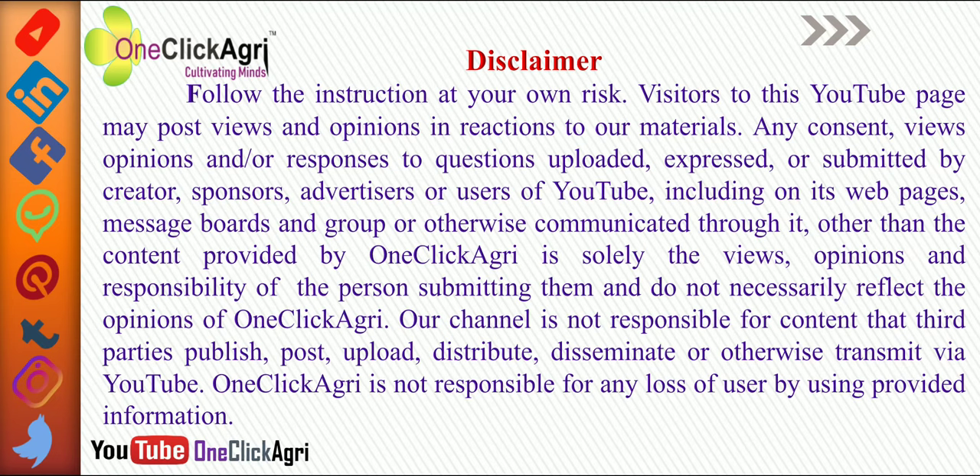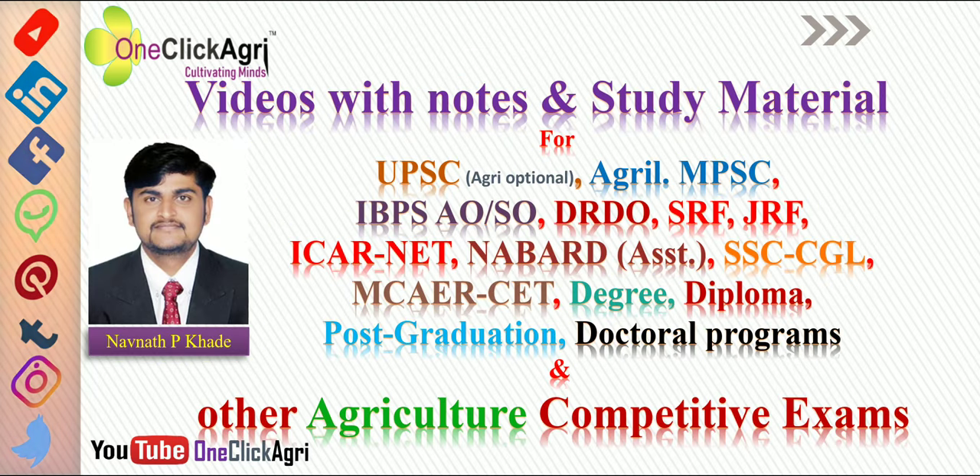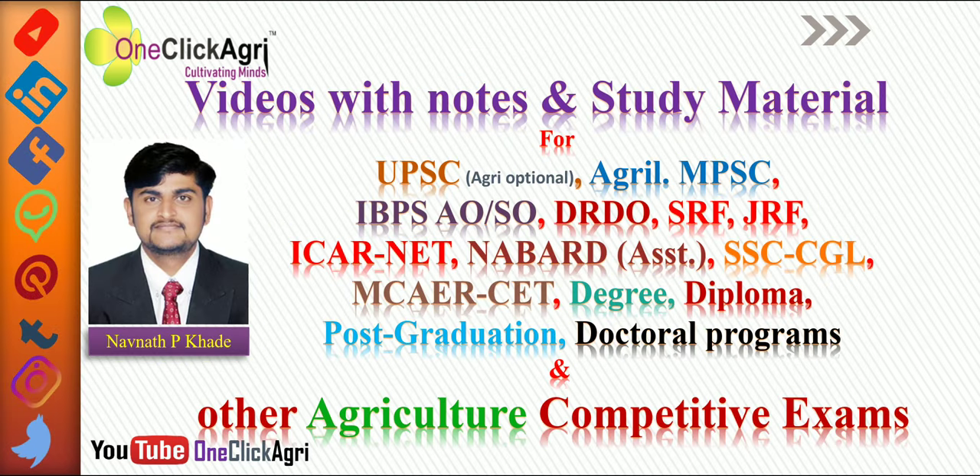Hello friends, welcome to One Click Agri YouTube channel. Please read the disclaimer of One Click Agri YouTube channel. Now, a short briefing of our channel: we will be providing videos with notes and study material for all agricultural competitive exams.